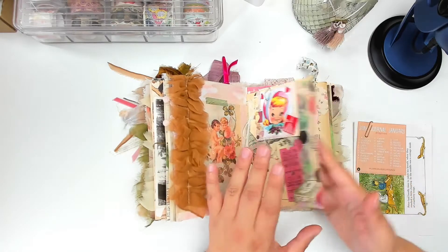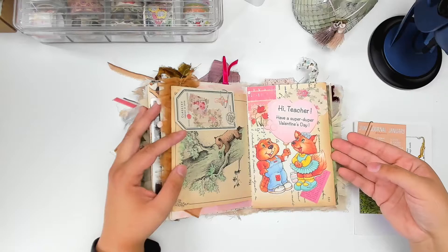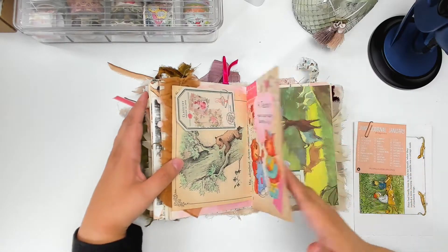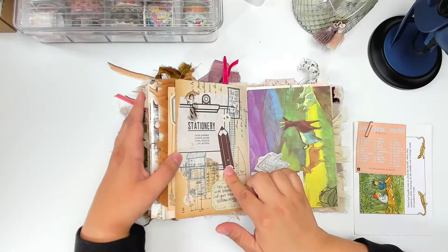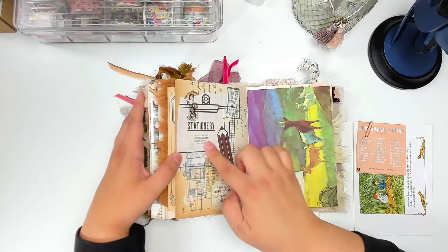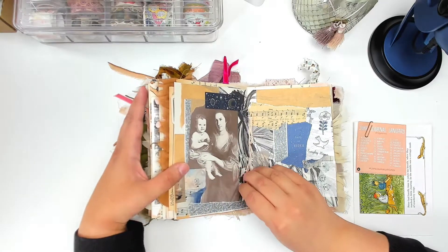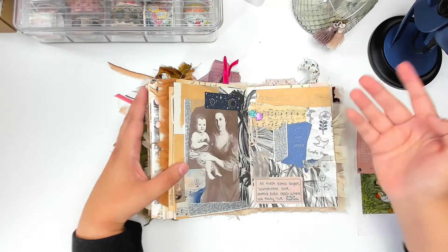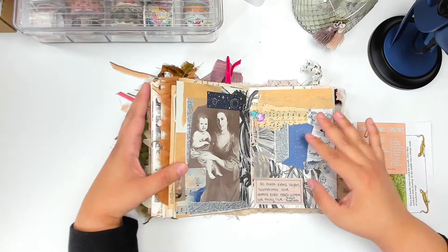I'm not typically a super Valentine's pink person, but I started to embrace it a bit. I have a video on this spread as well. This one is straight up Valentine's — it's a little tag. I actually used bits of packaging from one of my Cute Things from Japan orders for this. If you're ever wondering what to put in your journals, save those really pretty pieces of packaging — that's basically free ephemera.